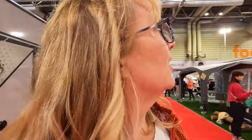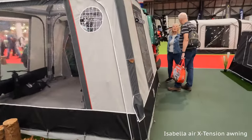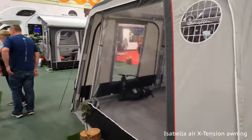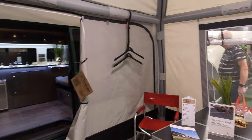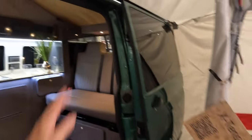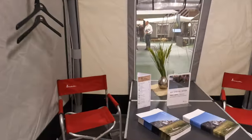Isabella have a new awning out for this year — this is the Isabella Air Extension. It's perfect for a camper van — makes a great room off a camper van, this is the perfect size. It's got the connection, so it's probably a drive-away, I would imagine. Really nice.